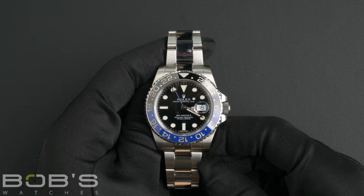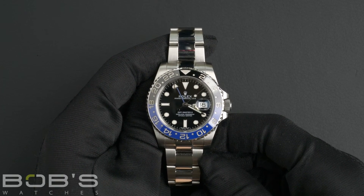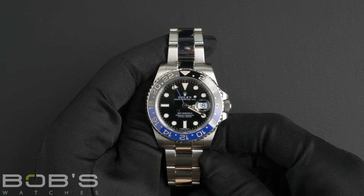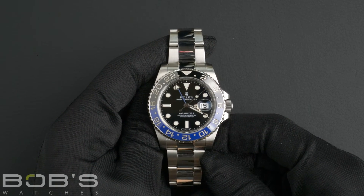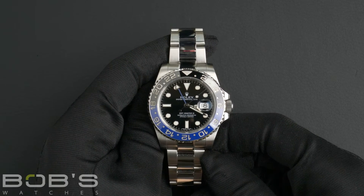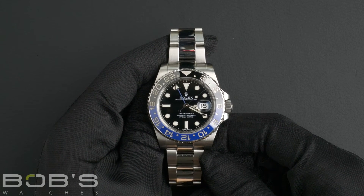As with all watches we sell, this watch comes with a three-day satisfaction guarantee and a one-year warranty. You can purchase this watch by clicking the link in the description below or by searching for Bob's Watches 116710 in Google.